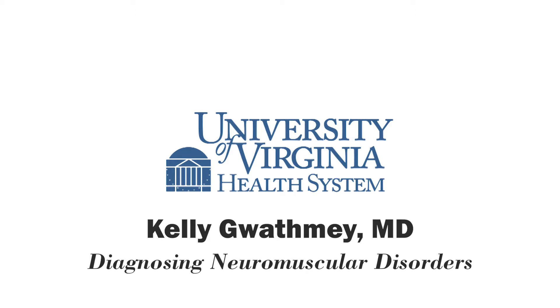My guest is Dr. Kelly Gwathme. She's a board-certified neurologist at the UVA Health System who specializes in caring for patients with neuromuscular disorders. Welcome to the show, Dr. Gwathme. So what are neuromuscular disorders for the listeners? What parts of the body do they generally affect?